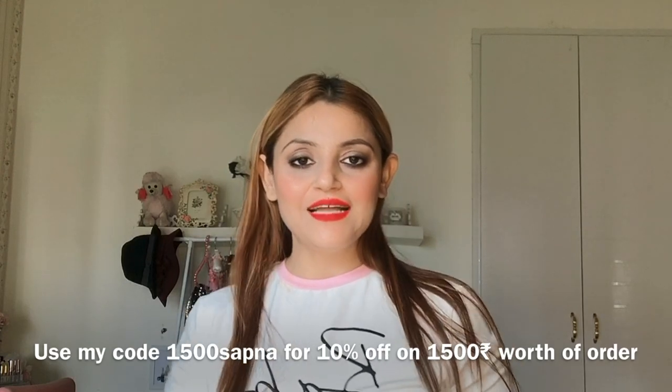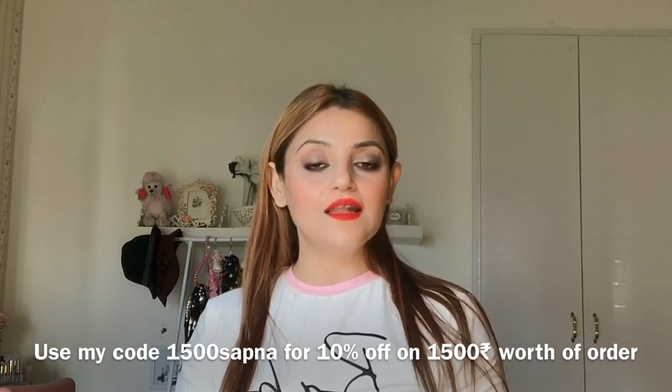Hi guys, welcome to my channel. My name is Sapna and welcome to a Shein try-on haul video. I've been doing a Shein try-on haul after a very long time. This collaboration happened in the month of January with Shein, and then because of the pandemic and the situations in China and then in India, the consignments were not out. I received my parcels only in the month of June, so that's why I'm doing this video now. It was a pre-commitment which I had made to the brand and I had to fulfill that professional commitment. Anyways, I selected these pieces and I loved all of them.